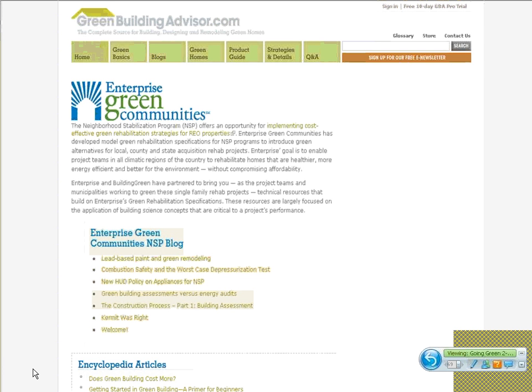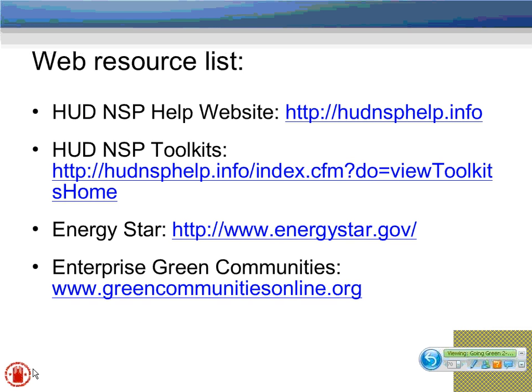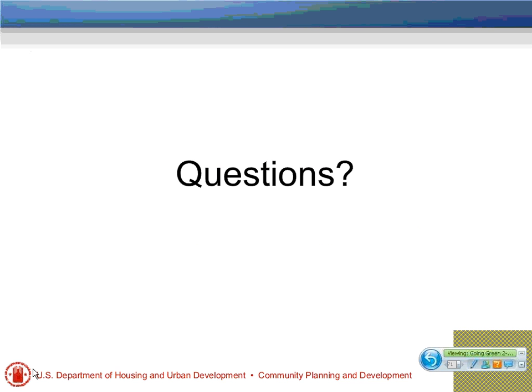You'll also find a great resource in our greenbuildingadvisor.com webpage — it's a webpage created specifically for greening NSP programs. Some of the content includes educational resources with construction details, and an NSP-specific green building blog that goes up every other week to keep you interested in the green building world around NSP. Those are the web resources we wanted to point out to you.